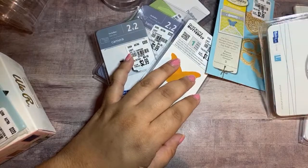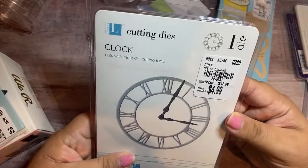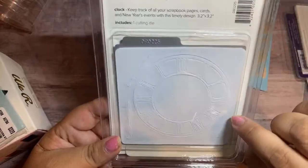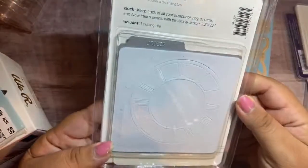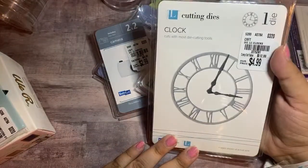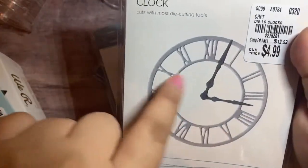Here's another Quick Cuts die — it is the die clock. $4.99. This is what it looks like — I think it's like a four by four. It says it is 3.2 by 3.2. It's just that one plate. You can see the gray part — that's what it'll cut — and then the little hands. I thought that would be cute for something.